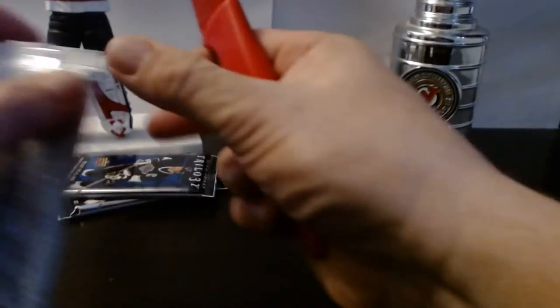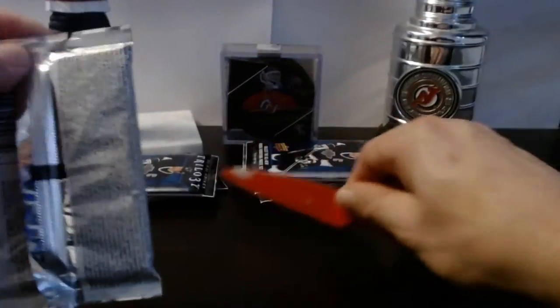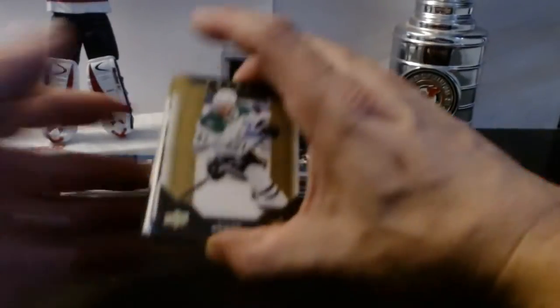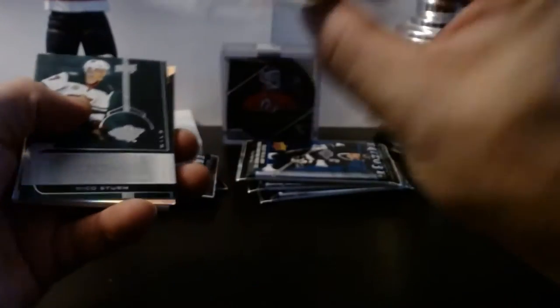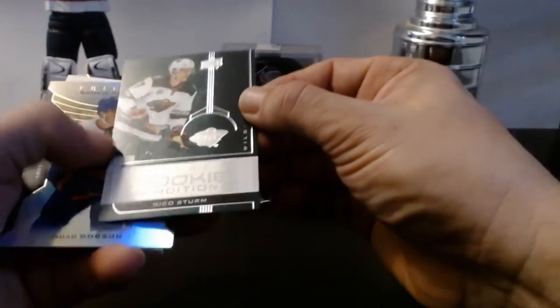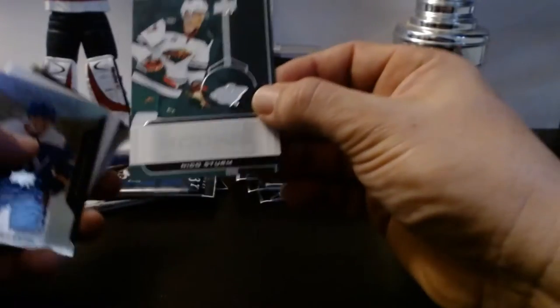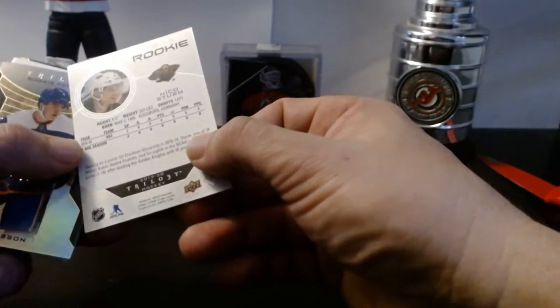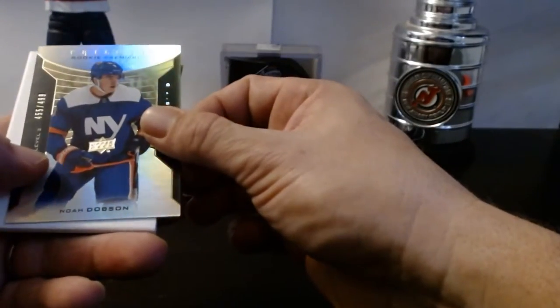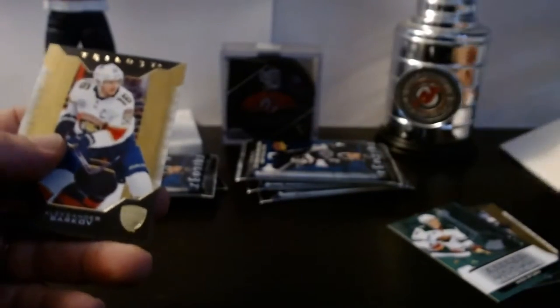These packs are hard to get into — a different kind of material. First card is a nice card, Tyler Seguin base. Our first rookie redemption: Nico Sturm. We got a level two — Noah Dobson, New York Islander, number 455 of 499. Decoy card, another base.